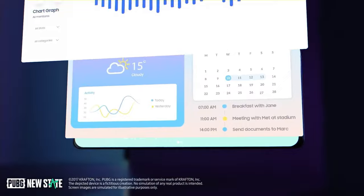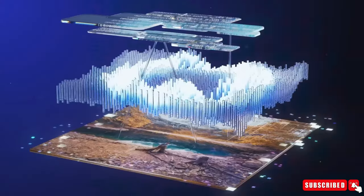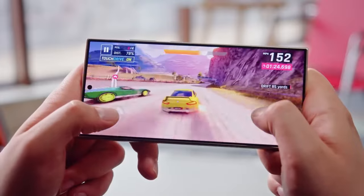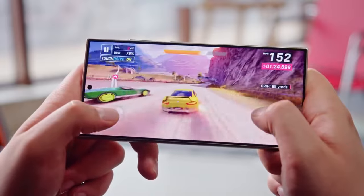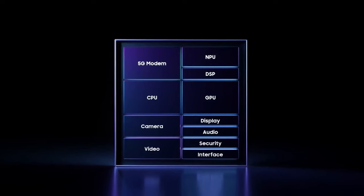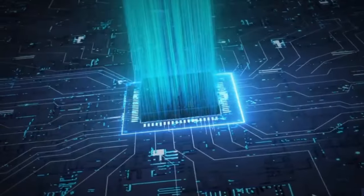One of the most exciting rumored features is the new CPU configuration. The Snapdragon 8 Gen 4 will include two big Oryon CPU cores and six medium Oryon CPU cores. Unlike its predecessors, it won't have low-power efficiency cores, which usually handle less complex tasks to save energy.